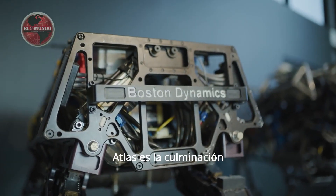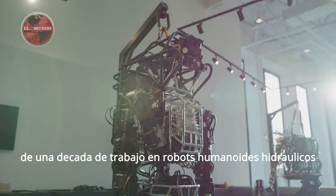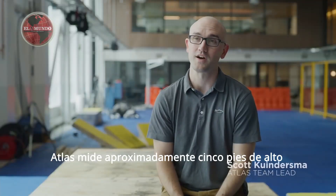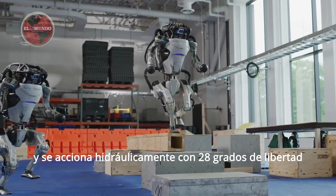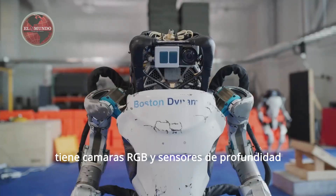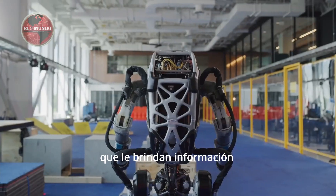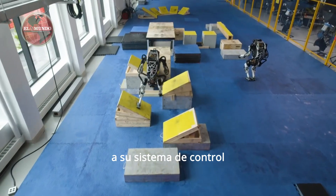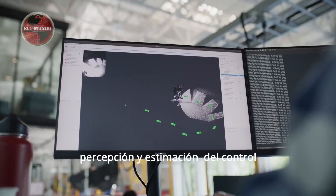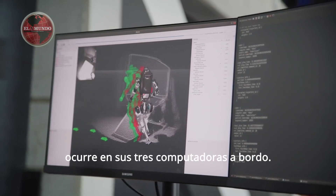Atlas is the culmination of over a decade of hydraulic humanoid robotics work at Boston Dynamics. Atlas stands about 5 feet tall and weighs about 190 pounds. It's battery powered and hydraulically actuated with 28 degrees of freedom. It has RGB cameras and depth sensors which provide input to its control system, and all of the computation required for control, perception, and estimation happens on board its three computers.